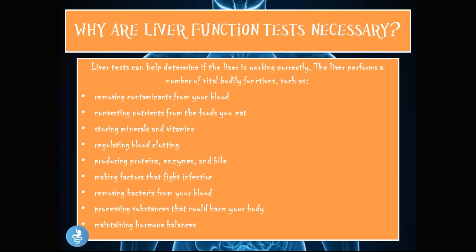Liver function tests are necessary because they help determine if the liver is working correctly. The liver performs a number of vital body functions: removing contaminants from the blood, converting nutrients from food, storing minerals and vitamins, regulating blood clotting, producing proteins, enzymes, and bile, making factors that fight infections, removing bacteria from the blood, processing substances that could harm the body, and maintaining hormonal balance. The liver is a very important organ carrying out many of these vital functions.